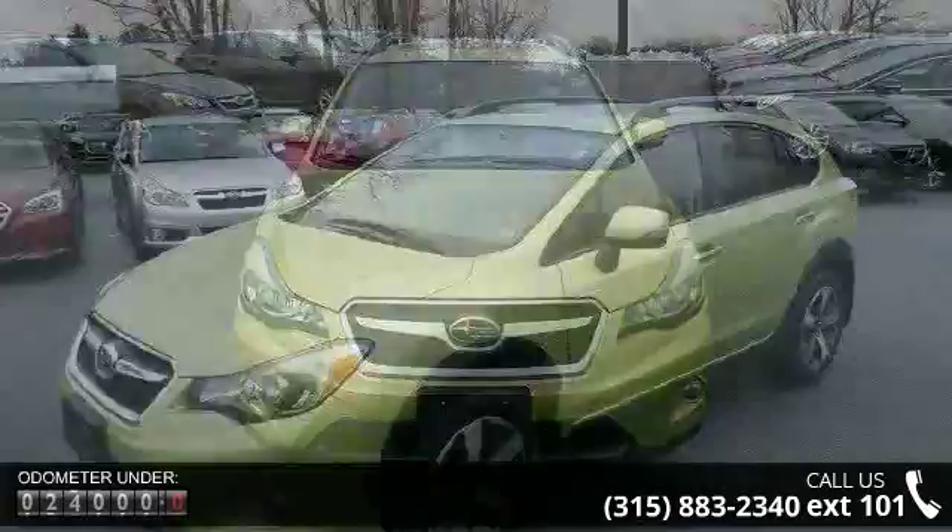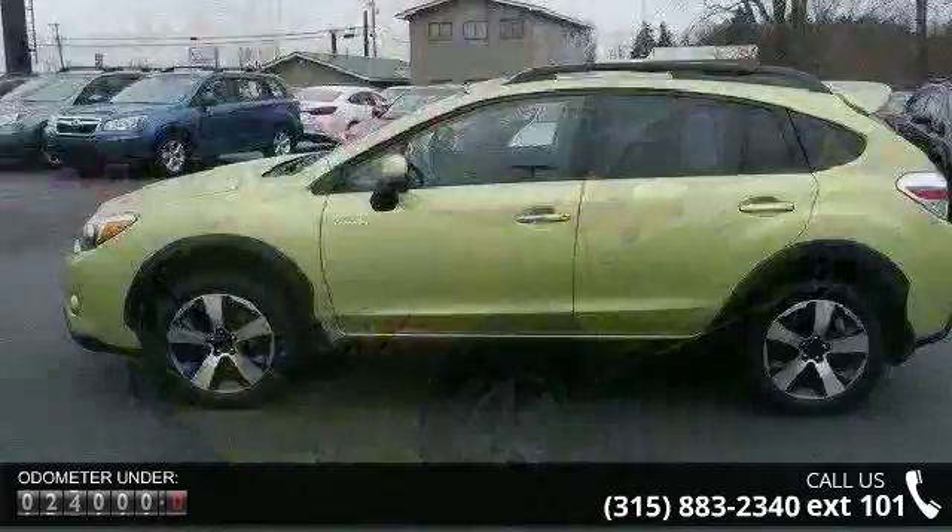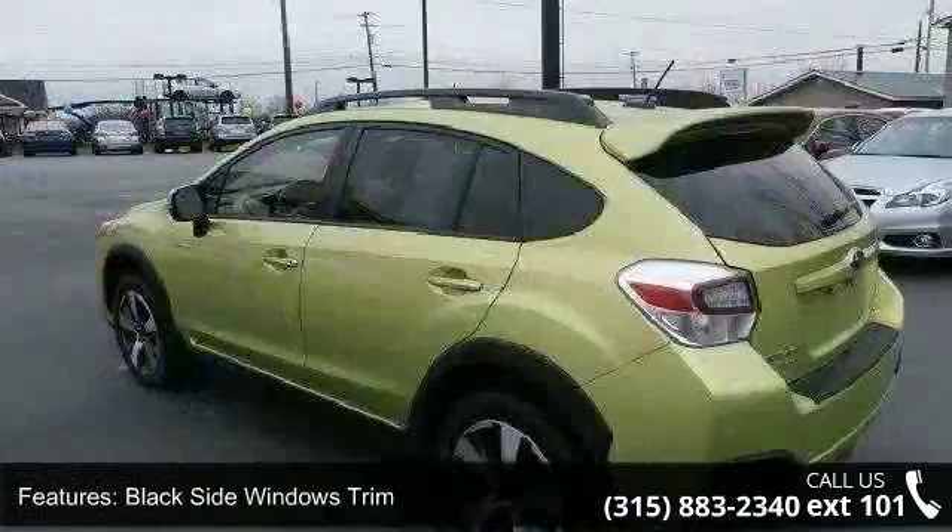Some of the top features included with this vehicle are black side windows trim, black wheel well trim, chrome grille, clear coat paint, deep tinted glass, front fog lamps, and fully automatic aero composite halogen daytime running headlamps.